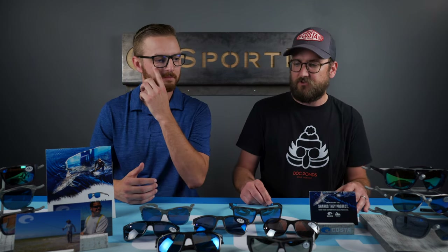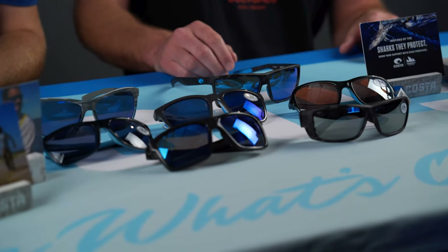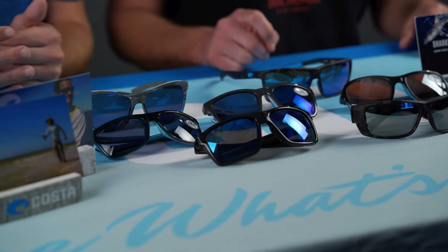Costa really puts their money where their mouth is. They are contributing a portion of their sales to OCEARCH so they can fund more expeditions and continue to make sure the ocean is at a healthy point for today and the future. It's a non-profit, so they need the support.